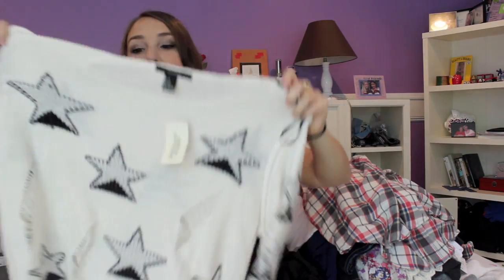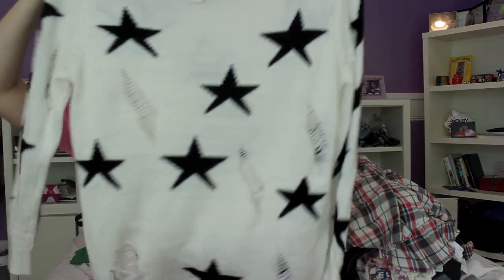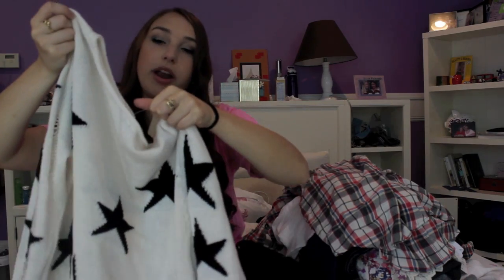The next thing is a sweater you guys have already seen — it's from Forever 21 and I showed it in my morning routine. It's like a Wild Fox knockoff sweater. Wild Fox sweaters are like $108 to $200, so I love this sweater — it's just white with black stars. It was $24.80 from Forever 21.